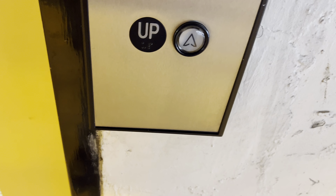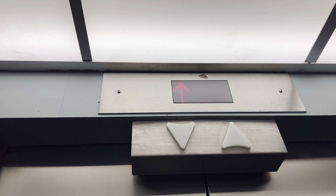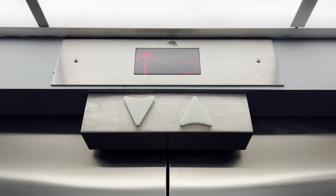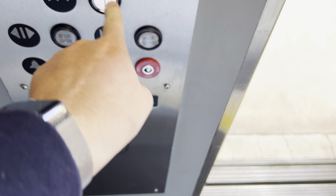This is the elevator at the Wells Parker Building parking garage in downtown Tucson. Let's go to 7. The capacity is 2,000 pounds. Let's go to 1.